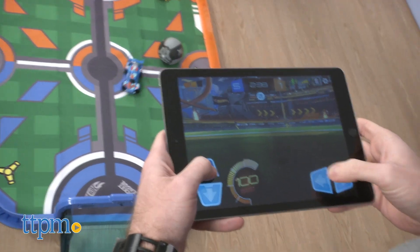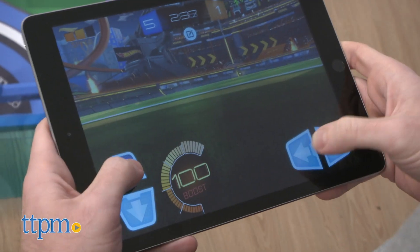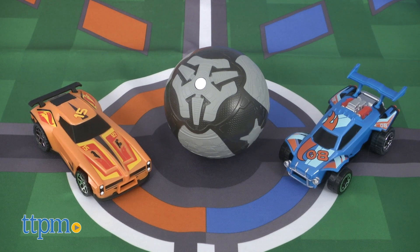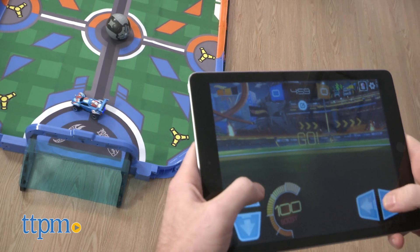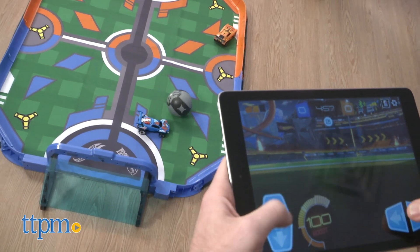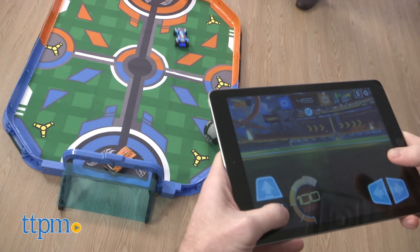As you play, the app keeps track of the score and lets you add turbo boosts. The set includes two cars, Dominus and Octane, plus a game ball with infrared signal. Use the controls in the free iOS and Android app to drive your car, maneuver the ball, and shoot the ball into the goal to score.